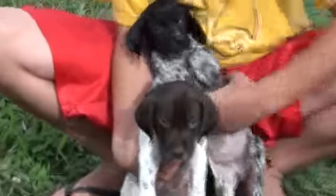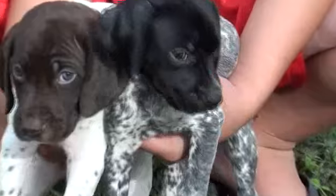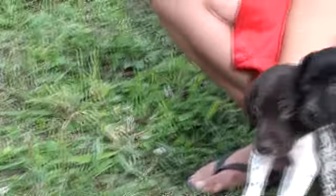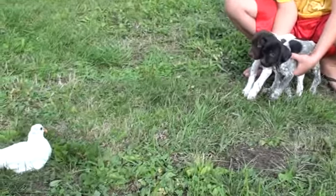These pups are six days apart. You can see this pup here is just a little bit smaller — the black roan female — but she makes up for it in fire. Beautiful looking pups. We're going to go ahead and introduce a bird right here next to them. I want them to see it before we let go and then we're going to see what they do.